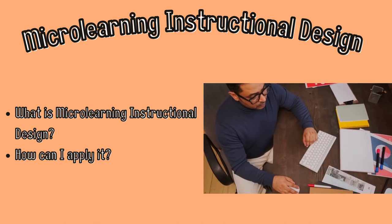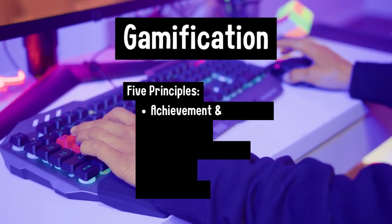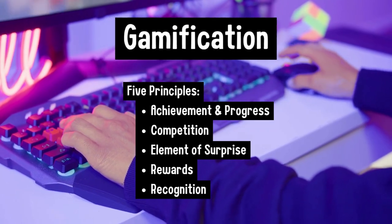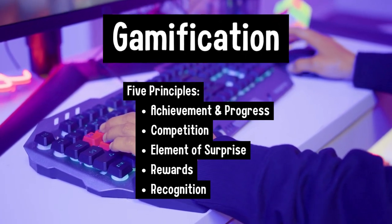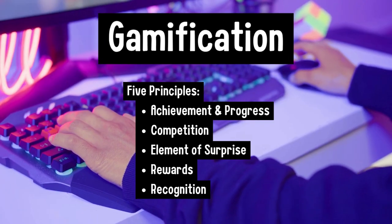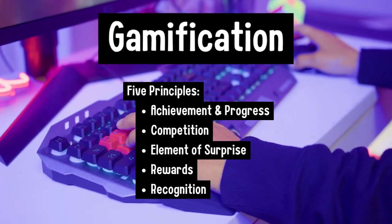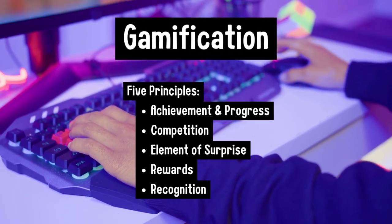I will most definitely be using Nobi to create lessons in the future. Another lesson that I learned while obtaining the level one certificate in microlearning instructional design is that incorporating gamification into my lessons can make them more engaging and fun for my students. I learned that there are five key principles to keep in mind when incorporating gamification: achievement and progress, competition, the element of surprise, rewards, and recognition. I will most definitely keep these principles in mind whenever I choose to include gamification into my lessons, as I believe it can be a really helpful tool to help students understand lessons better.